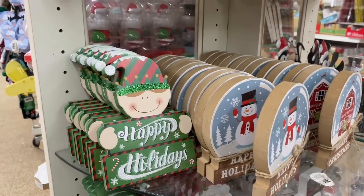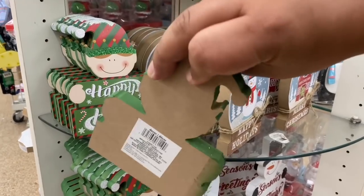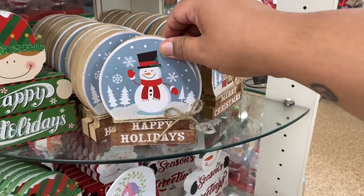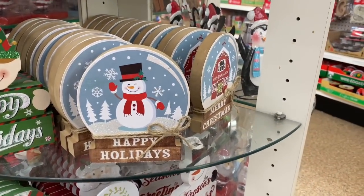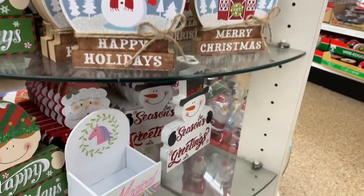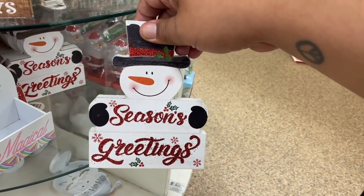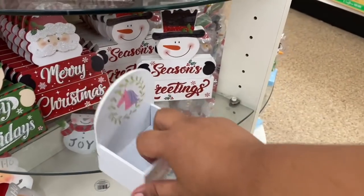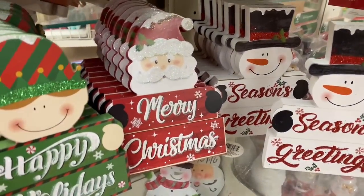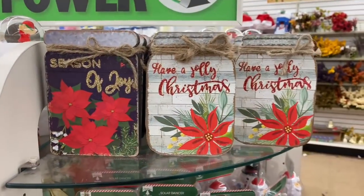Check out these adorable little signs. 'Happy Holidays' with a little elf - nice and glittery. You guys know how I feel about glitter! This one says 'Happy Holidays' - I saw it last week. And of course, we got to have 'Merry Christmas' with the little red barn, very farmhouse-y. 'Season's Greetings' with a snowman - very cute. And Santa, of course we got to have Santa. These are definitely new. Excited to see tons more Christmas hitting Dollar Tree.